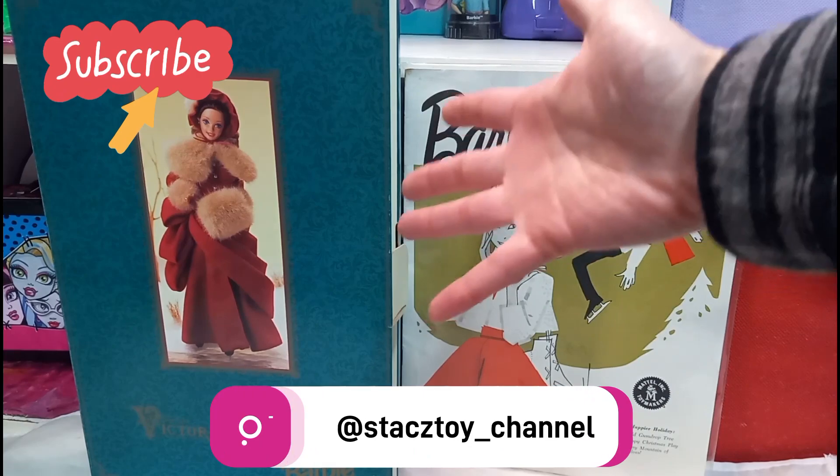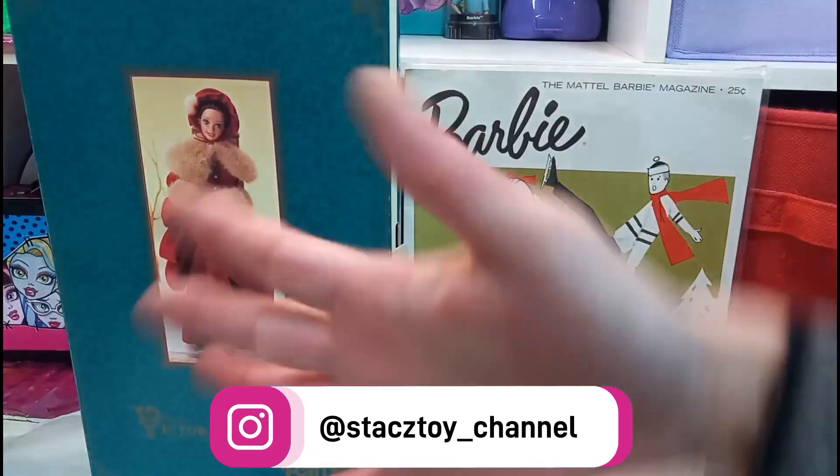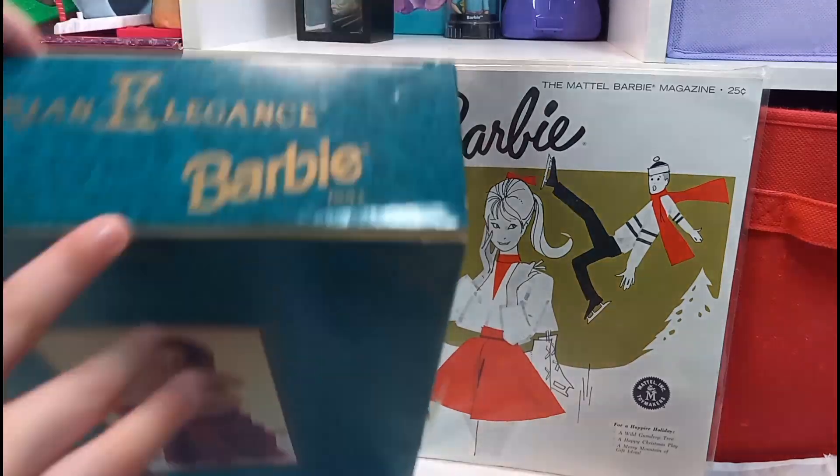Hi everybody. Welcome back to Stacey's Toy Channel. My guest Haley is here to help me out with my video. So we're going to be unboxing a Barbie that Haley's sister got her.